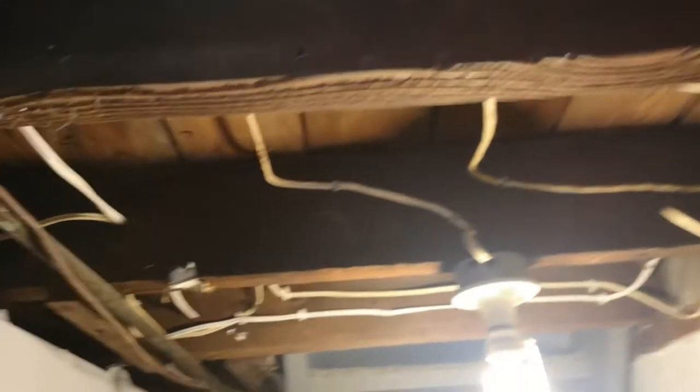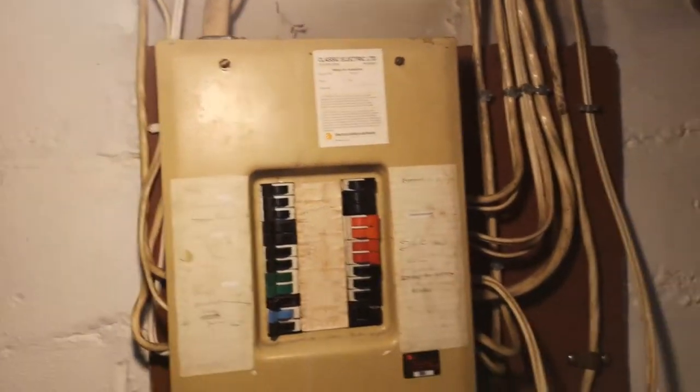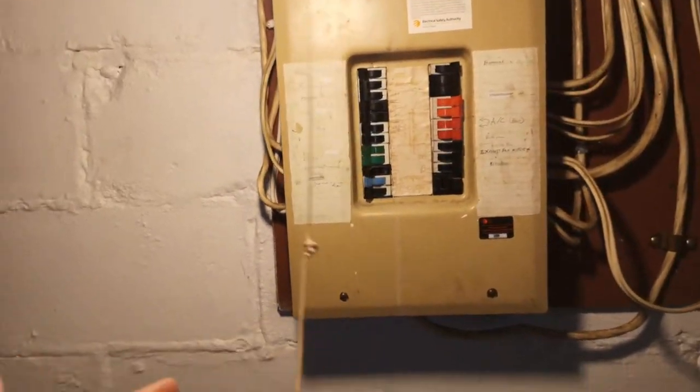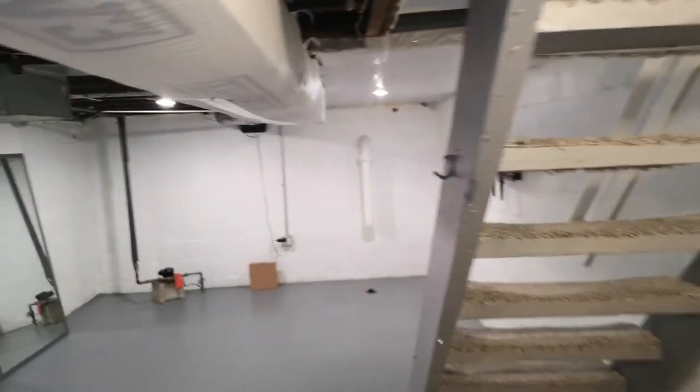They've cut off all the visible knob and tube, and the visible electrical upstairs is all copper wiring — so they did update what was visible. However, what's not visible hasn't been changed, so there's still hidden knob and tube remaining.